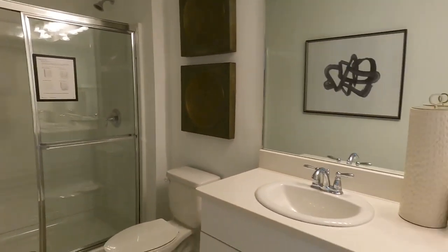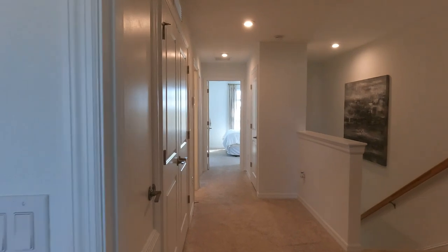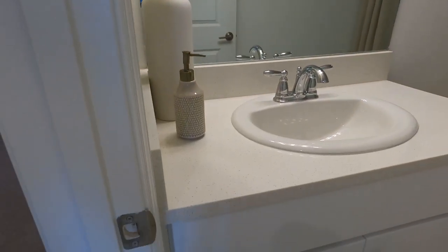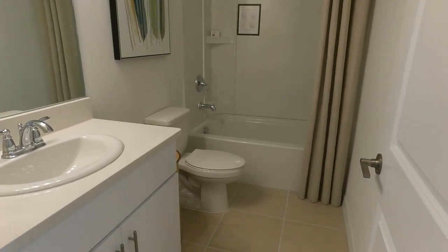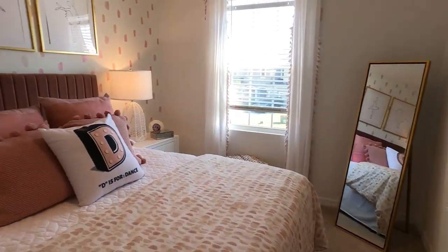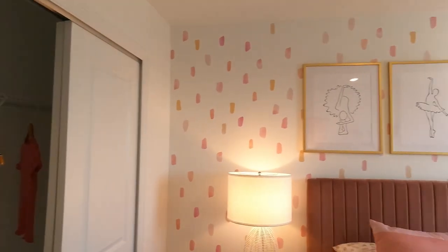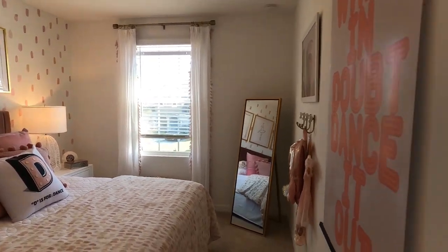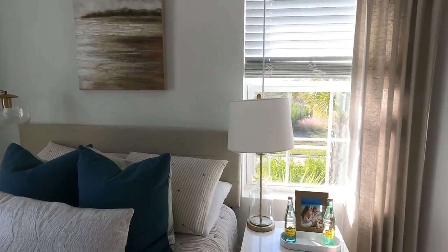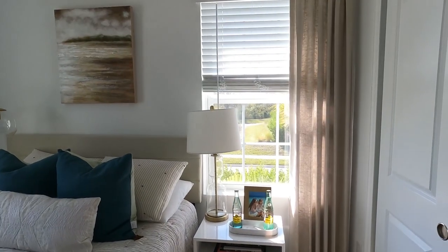You have a double sink vanity. Walking down the hall, you have your full bath. The quartz countertops are all included. The first secondary bedroom is to the left of the bathroom, with a reach-in closet and a nice front window. The second secondary bedroom is on the other side, and with the Marigold, you have an additional window on the end.